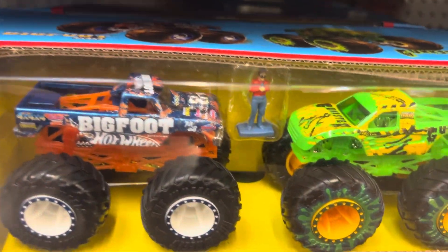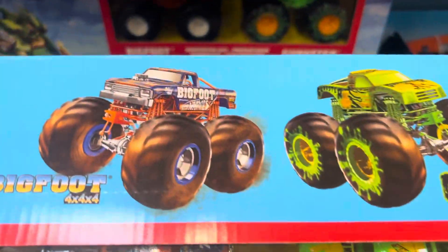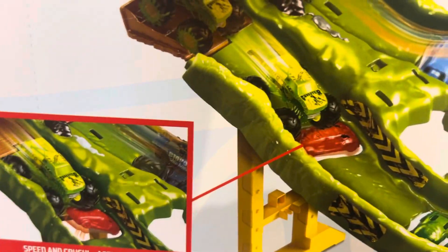There's a new one too — the Wrecking Raceway. It's for monster trucks. You've got Bigfoot and Gunster in this set. Wrecking Raceway has a water-type feature where you go around and they hit each other.